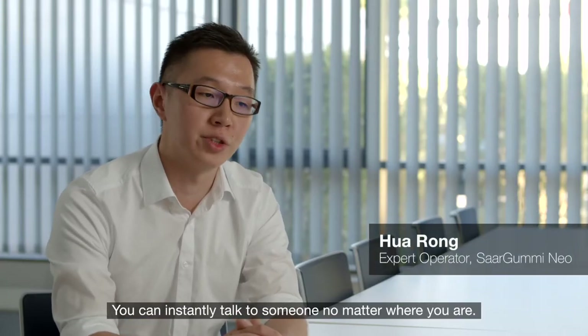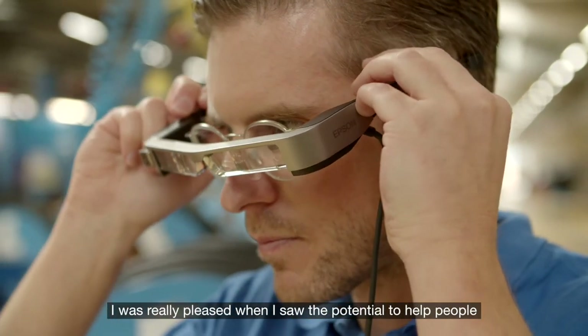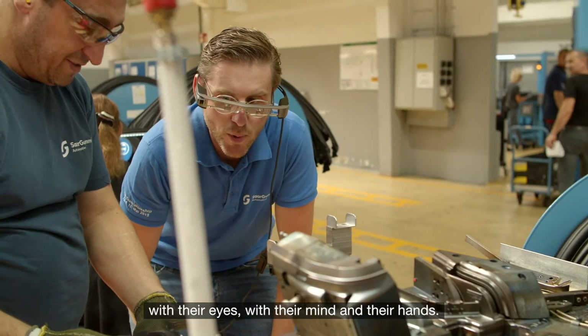You can instantly talk to someone no matter where you are. I was really pleased when I saw the potential to help people on site directly, and they could focus on the problem with their eyes, with their mind, and their hands.